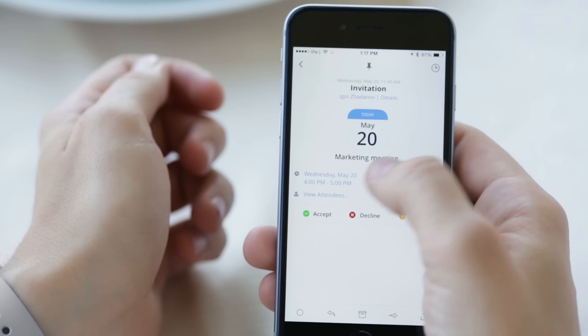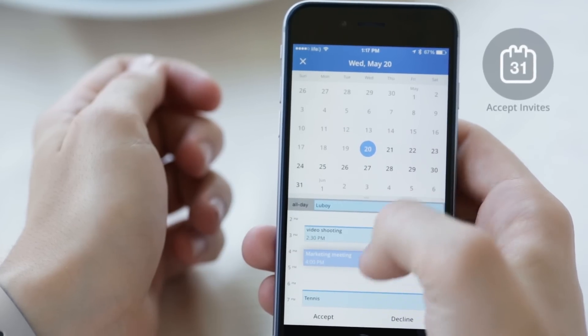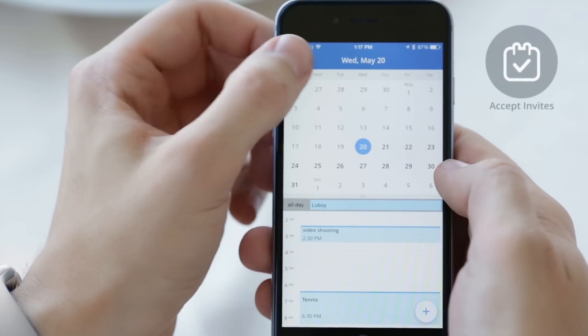Accepting calendar invites is a breeze. Check your availability times using the built-in calendar and accept or decline the invite with just a tap.